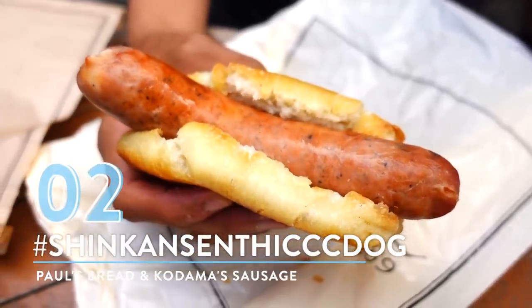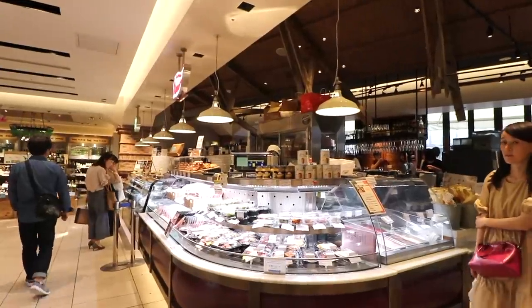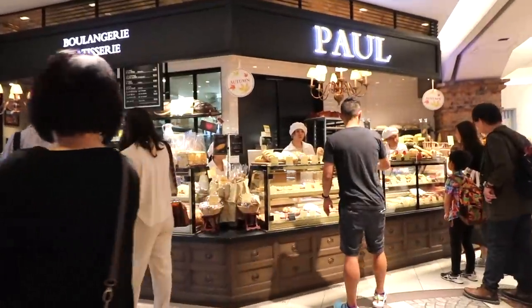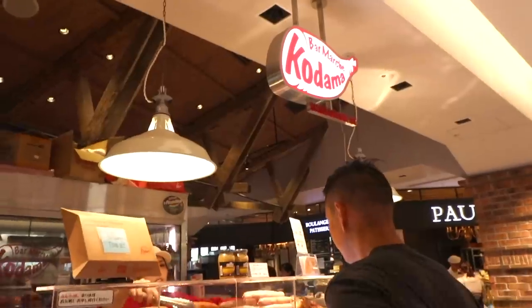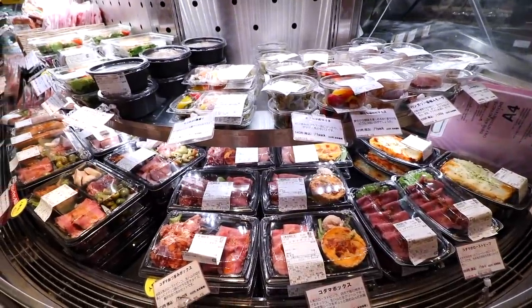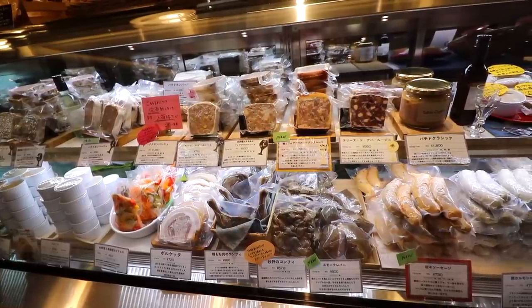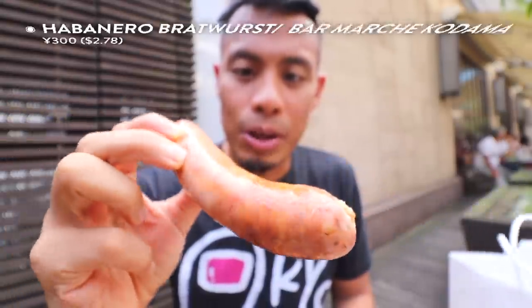Number 2: The Shinkansen Thick Dog. To make this special treat, venture into the back area of Ecute into the small grocery and bakery area where you can find wine shops, cheese, and a meat deli. I picked up the bun from an old French bakery called Paul — I went for their pain au lait roll. The sausage is from Bar Marché Kodama, just across from Paul Bakery. They have a wide selection of sausages to customize to your taste, and they also have a cafe space in the back with an all-you-can-eat prosciutto morning buffet.